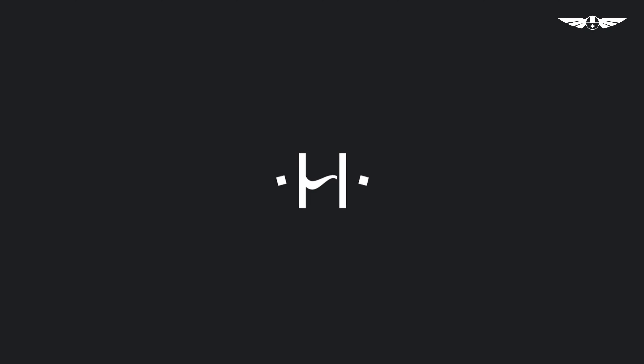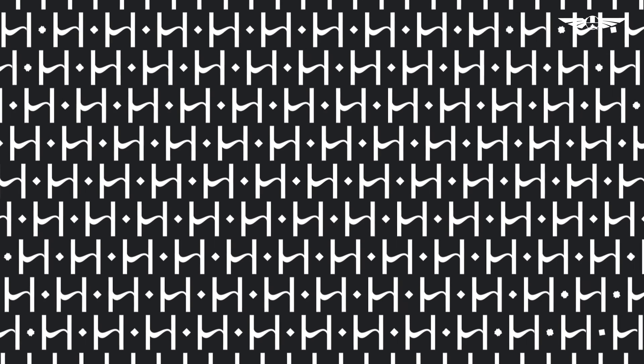In the middle — that was our monogram. Then we made a pattern out of it. It was very delicate, very seamless, and it actually works well for any product or merchandise that the brand would like to use.